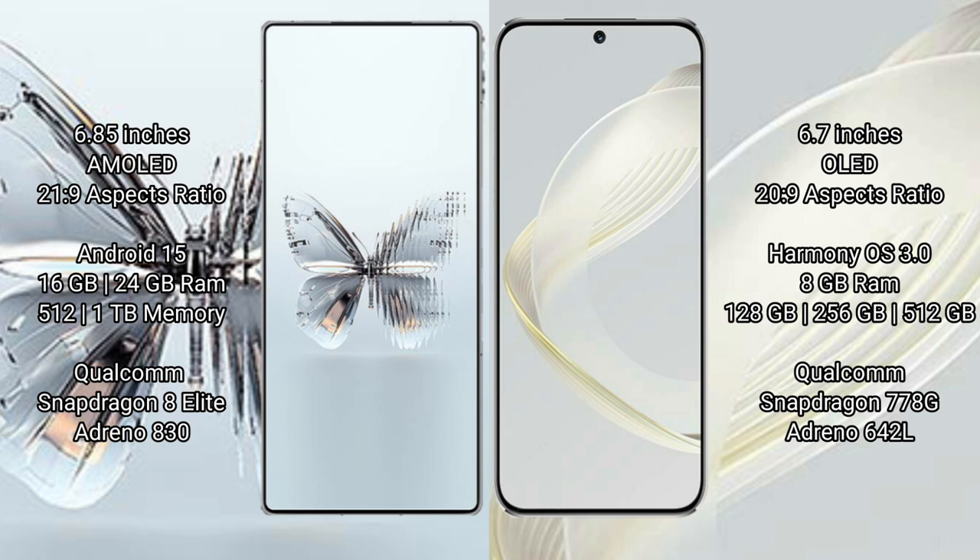Red Magic 10 Pro Plus comes with 16GB or 24GB RAM, and storage options of 512GB or 1TB, powered by the Qualcomm Snapdragon 8 Elite processor with Adreno 830 GPU.